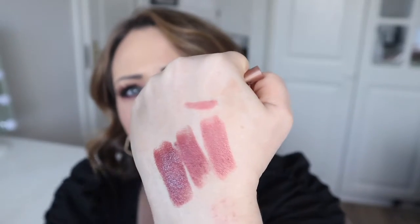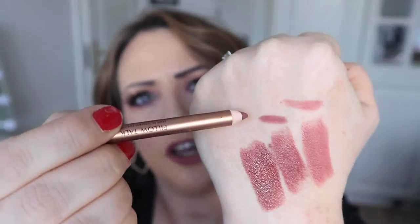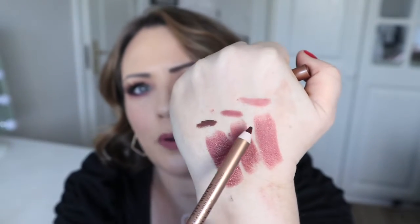To go alongside the lipsticks, they have their lip cheats. The original Pillow Talk lip cheat was actually my first ever Charlotte Tilbury product. I'm swatching all three — the original above the original lipstick, Pillow Talk number two above the number two lipstick, and number three which is quite dark. Most Irish women will get wear out of the first two, but number three might be a bit dark for a traditional Irish complexion.